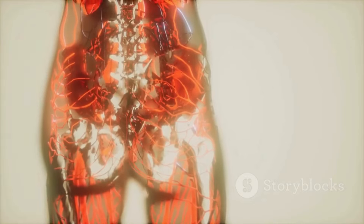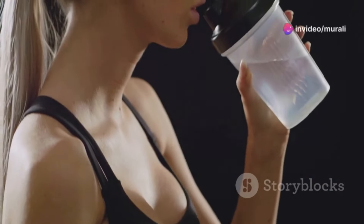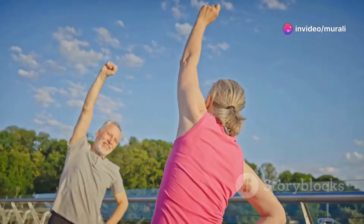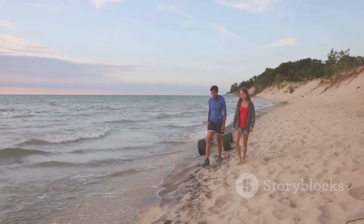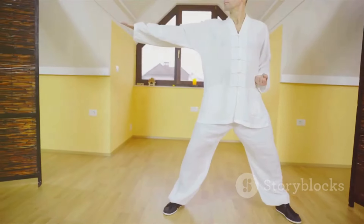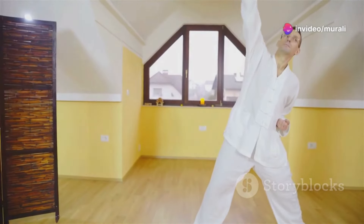Regular physical activity isn't just good for your body — it does wonders for your appearance, too. Exercise increases blood flow, delivering essential nutrients and oxygen to your skin cells, promoting a healthy, youthful complexion. Find an activity you enjoy, whether it's brisk walking, dancing, swimming, or cycling, and aim for at least 30 minutes of moderate-intensity exercise most days of the week.